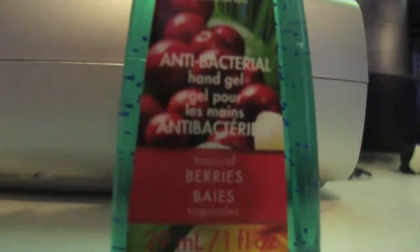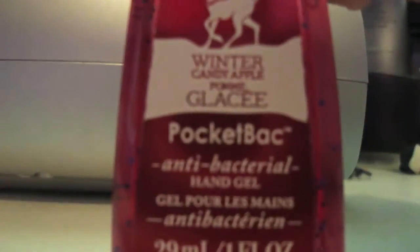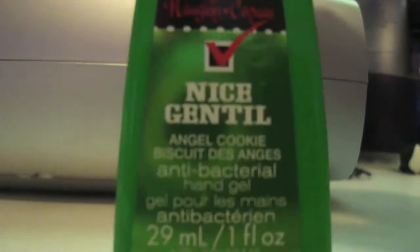Cinnamon Glazed Donut, if you guys can't really tell. Chapo Go Berries, Winter Candy Apple, this Angel Cookie one.